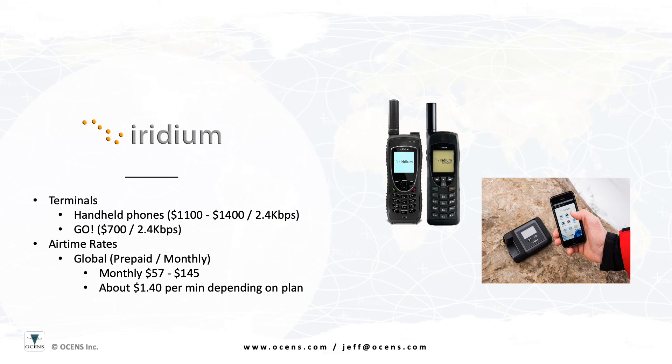A unique service that Oceans can provide to the Iridium Go user is a standby plan. This allows you to put your plan in standby for just $10 per month when you are not using the phone. Then, when you are ready to start using the system again, we can quickly turn the service back on. There is no need to activate a new SIM card when moving from standby to active.